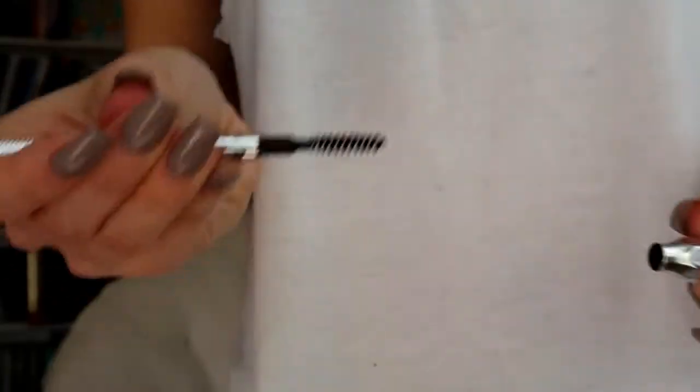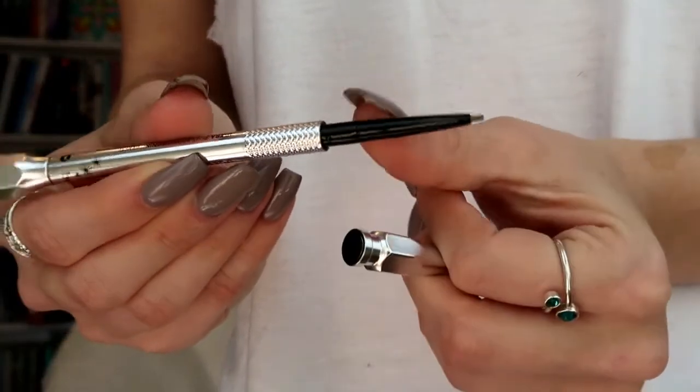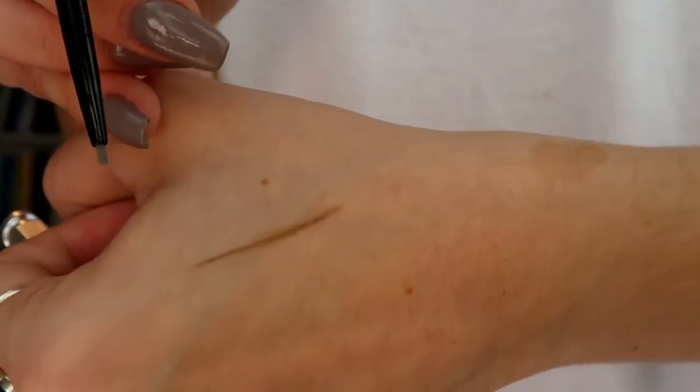Next I have a brow pencil — this is the Benefit Precisely My Brow Pencil in shade number two. My sister actually uses this brow pencil. I got it because I have some patches in my brows; it's really hard to see but they bother me. There are just little patches where the hair doesn't grow in completely, or I'll get random patches that don't grow hair for a little bit and then it starts growing back. So I'm going to try filling in those parts of my brows with this. I've tested it out and it seems pretty nice.